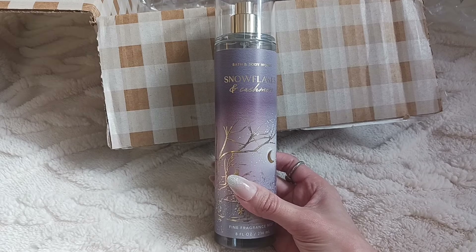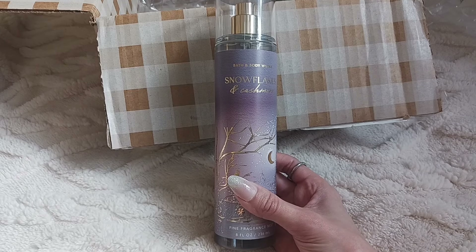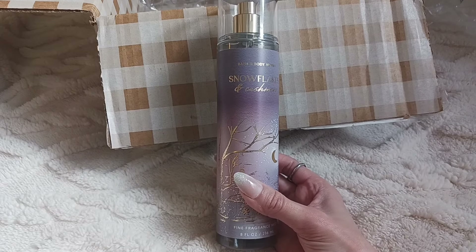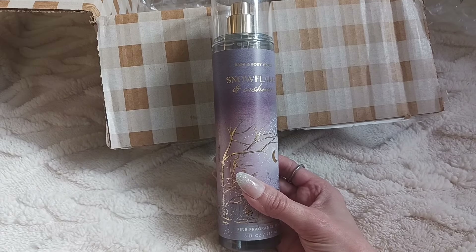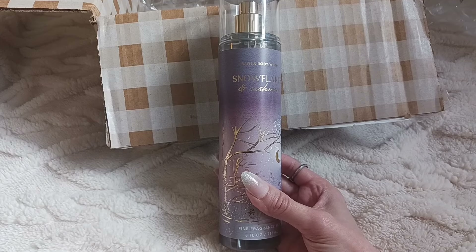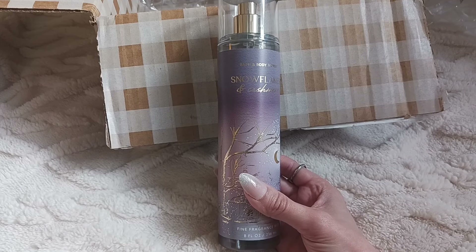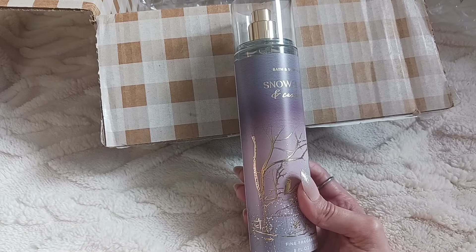I also really wanted to get the Bright Christmas Morning scent, but they did not have that online in fragrance mist even though it was pretty much supposed to be out at that point. They had the other items in Bright Christmas Morning but not the mist. I actually picked up the body cream in a holiday preview and never got a chance to get the mist — but that's a really juicy, fruity scent and I definitely want to pick up the mist in that too.